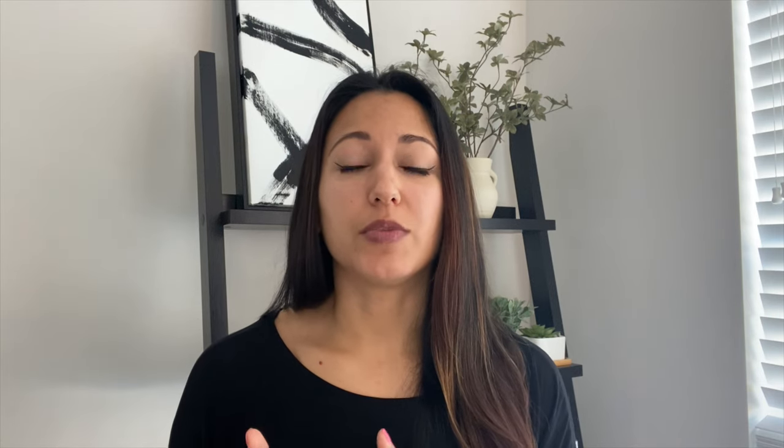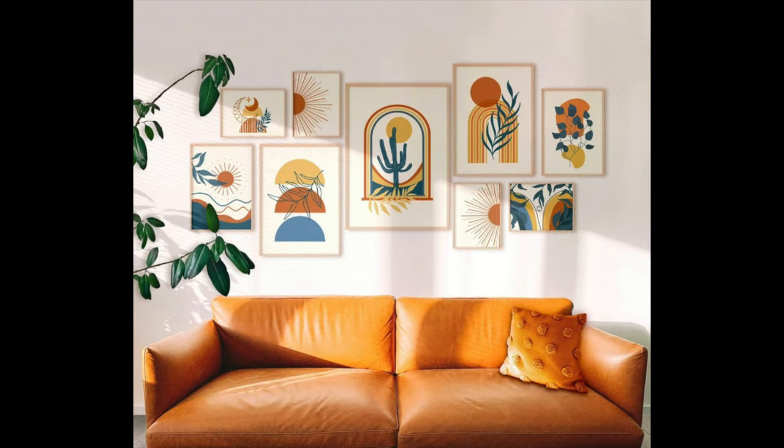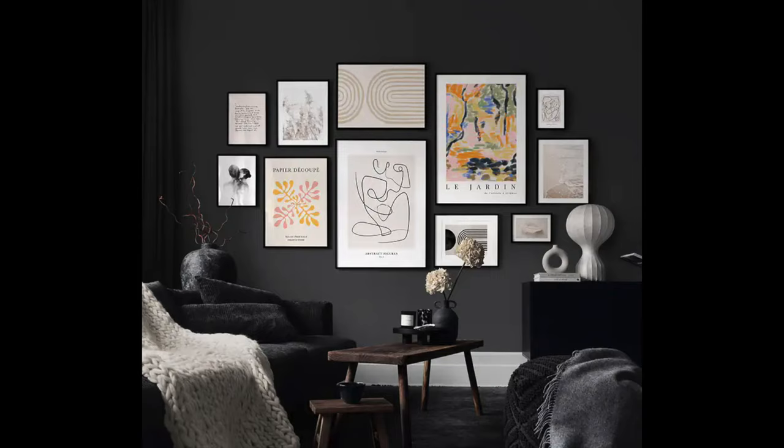There are a lot of reasons to hold on to a neutral canvas that you can add color into. One of the easiest ways is with your art — you can add any color you like. There are a lot of printable arts from Etsy or Desenio, or you can do artwork yourself. Throw pillows, throw blankets, vases, and other smaller decor items are also great options — things you can switch in and out as your mood changes, the seasons change, and trends change.